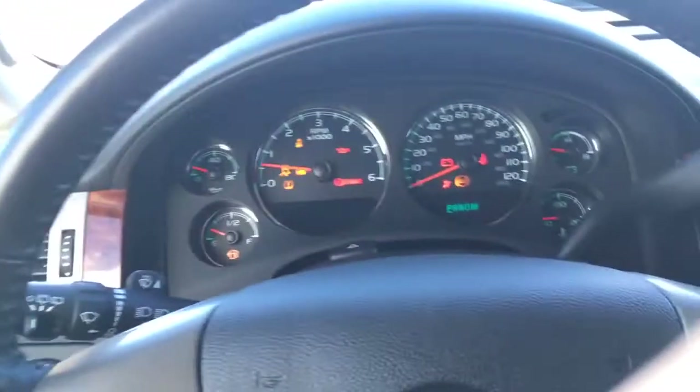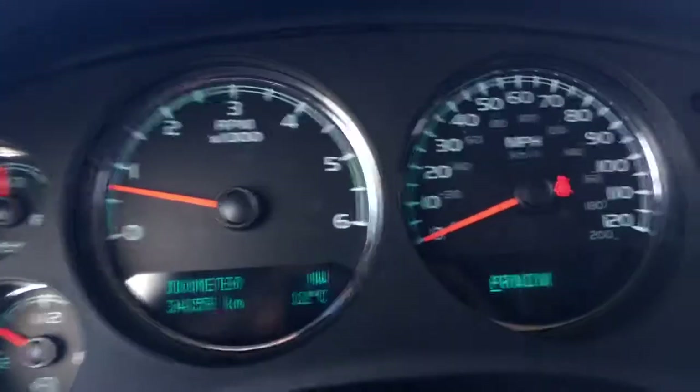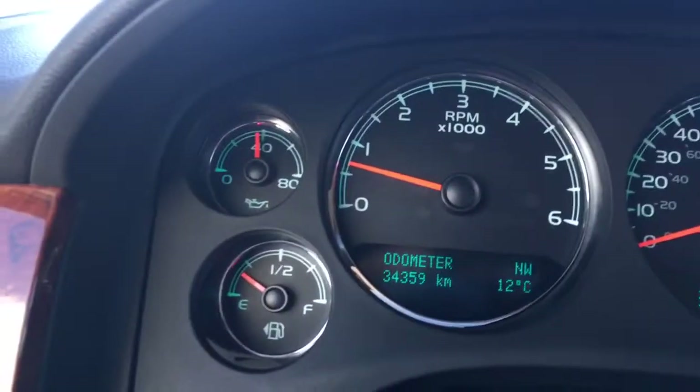I'm just going to put the key in here and give you the dash and how many kilometres are on this vehicle. Very good sound system as well — it is audio by Bose. 34,000 kilometres; this thing is in mint condition. As you can see it is in miles per hour, but there is a kilometre gauge as well.